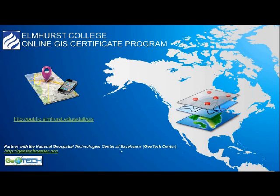Hello and welcome to this webinar on the Elmhurst College Online GIS Certificate Program. My name is Carmella Birdie and I'm here to talk to you about what you can expect when you enroll in this program. The program is put on in conjunction with the National Geospatial Technology Center of Excellence, or the Geotech Center. Feel free to visit their website at geotechcenter.org.